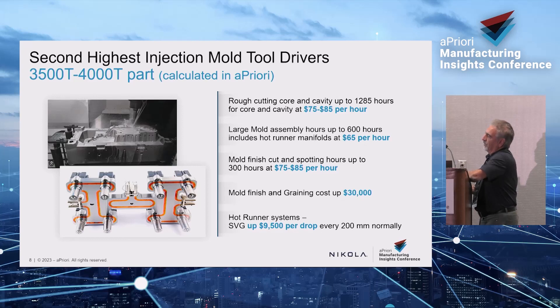Mold finish is also really important. If you've got a grain on a part, that's more time — three to four weeks — because they usually build the tool, test it, then tear it apart and send it out for graining, like for instrument panel grain, console, or door trim. Lighting tools are very expensive because they're stainless steel and polished from day one. Mold finish and graining could be $30,000 on this tool alone.